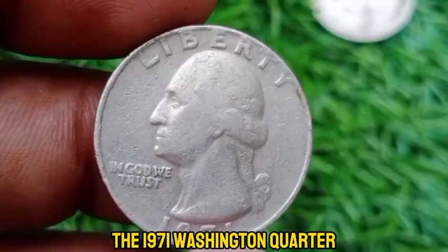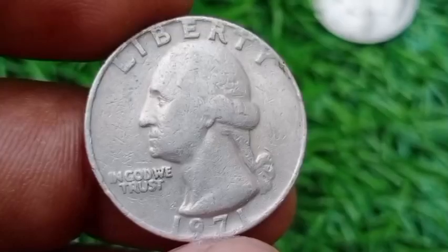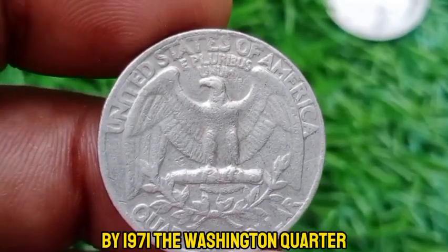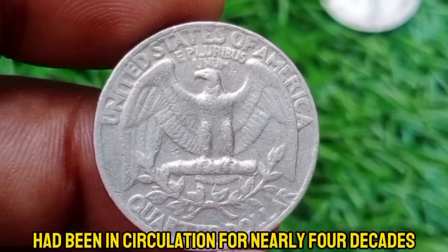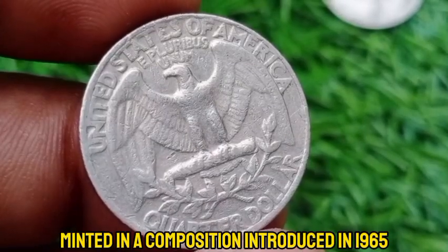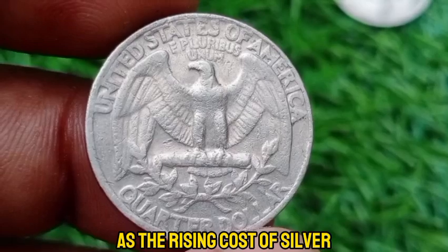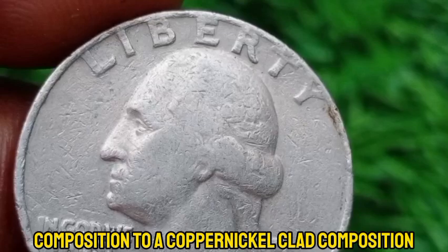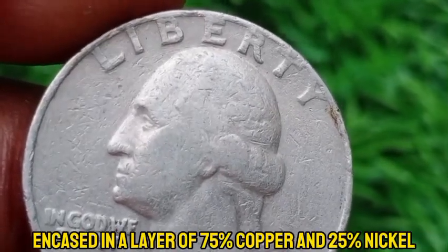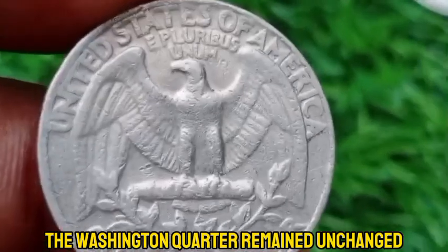The 1971 Washington quarter is a notable coin within the Washington quarter series, which spans from 1932 to the present. By 1971, the quarter had been in circulation for nearly four decades. The 1971 quarter is part of the series minted in a composition introduced in 1965, when the rising cost of silver led the U.S. Mint to switch from the 90% silver composition to a copper-nickel-clad composition. The new quarters were made with a core of pure copper, encased in a layer of 75% copper and 25% nickel.